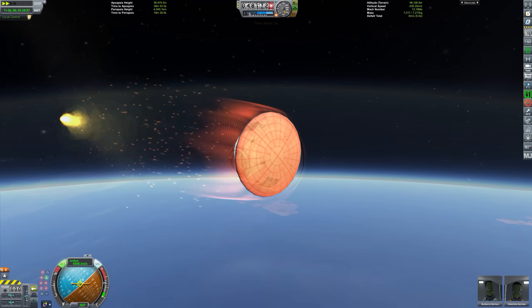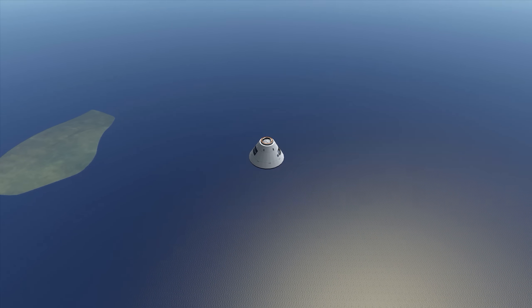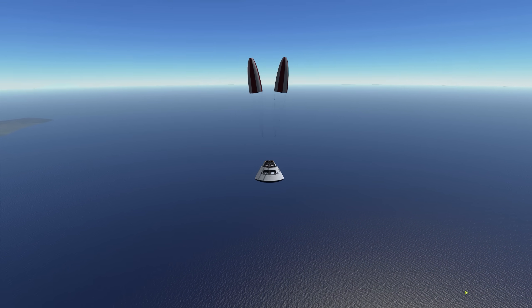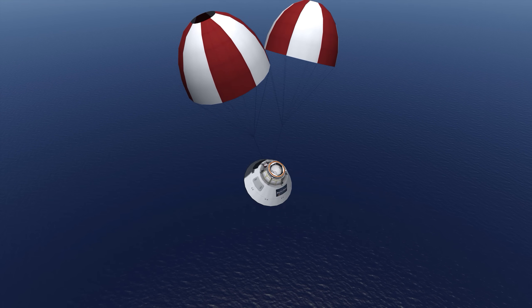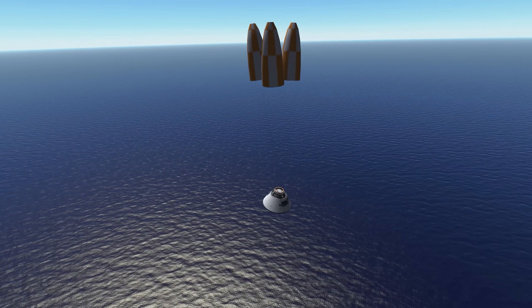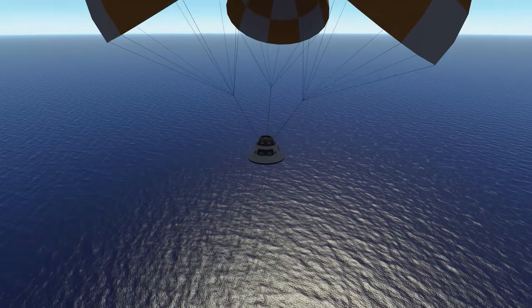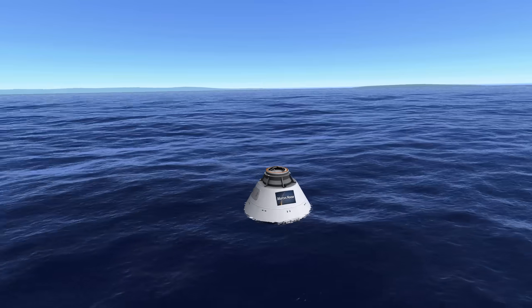We're screaming into the atmosphere at 7,700 meters per second — about 27,700 kilometers per hour — orbital velocity, the same as the International Space Station overhead every day. As we hit the thicker atmosphere, drogue chutes deploy to slow descent further, followed by the main parachutes bringing the craft down nice and gently for a smooth splashdown in the ocean. A clear-cut success — zero risk, single launch, no problem. Falcon Heavy.